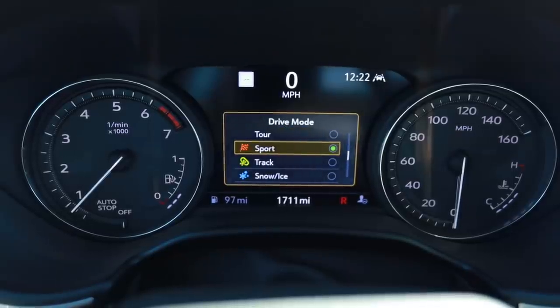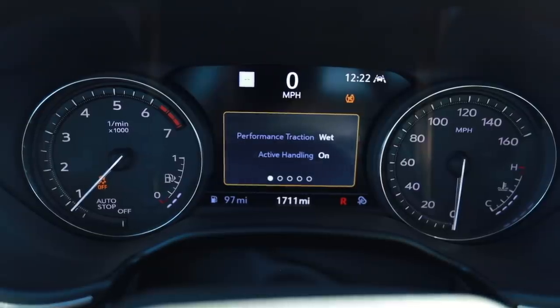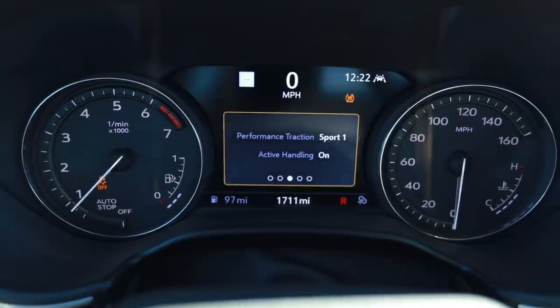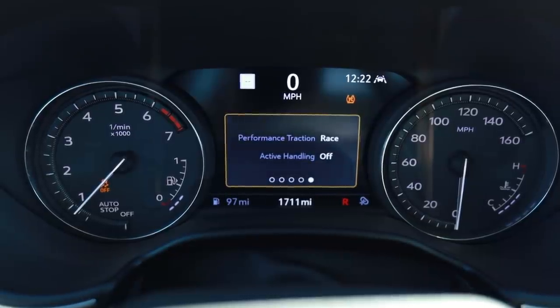In the name of science, it's time to give it the beans. I put it into Track mode, and then if you double-press your traction control button it gives you more options: Wet, Dry, Sport 1, Sport 2 — which turns off active handling — and then Race. This also has launch control. What you do is press the brake, stab the gas, let off the brake, and let it eat. The launch control on this car is no joke.